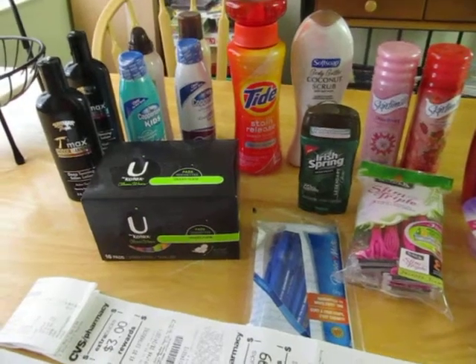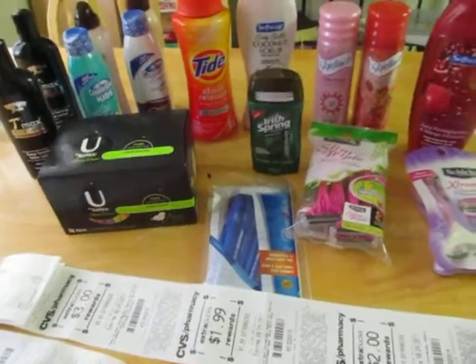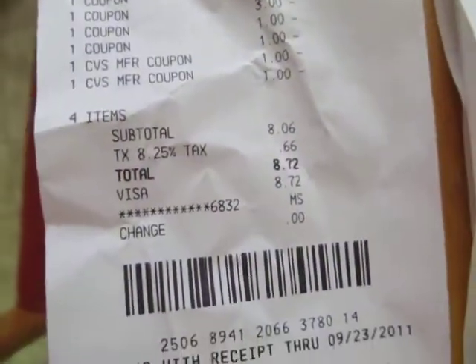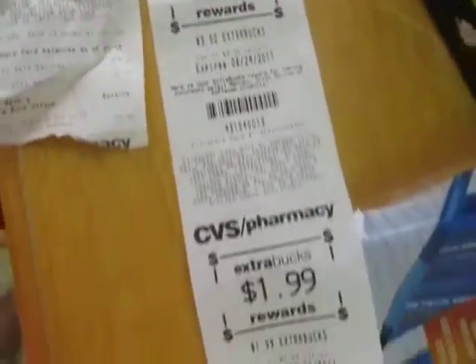Hey guys, wanted to show you a CVS haul I did with my coupons. I paid $8.72 on the first transaction and got $10 extra bucks back. The second one I paid $12.33 and got $6.99 back. So here's what I got.